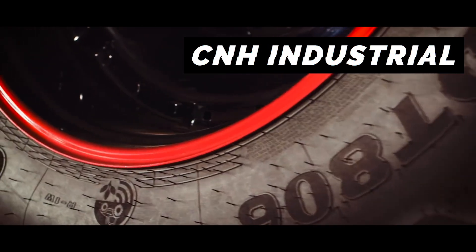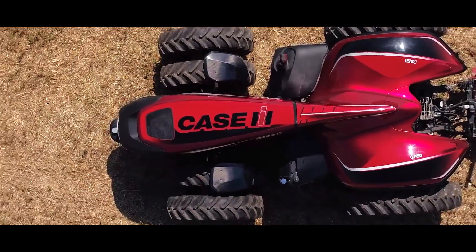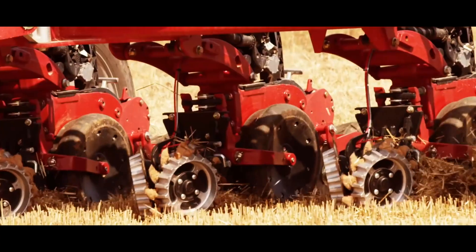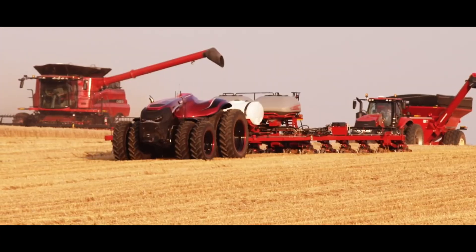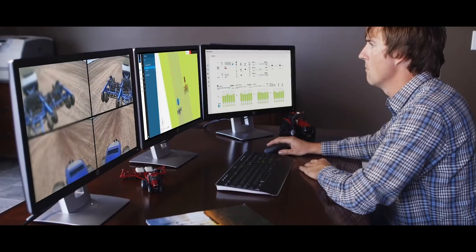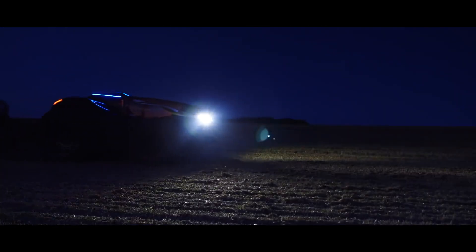CNH Industrial have created an autonomous tractor. It works in a field spraying, planting, and harvesting. This driverless tractor can be hooked up to a farm's existing equipment for autonomous plowing or spraying. And it can keep working 24 hours a day, making the most of yearly seasons.